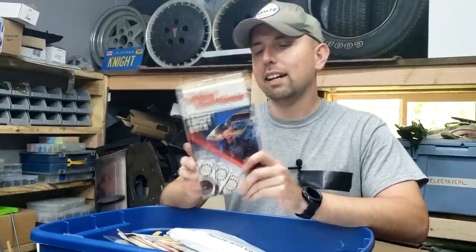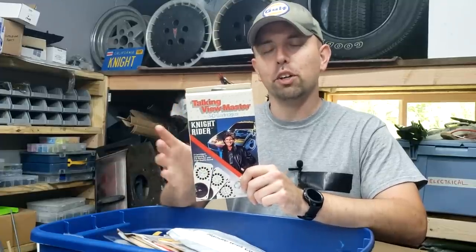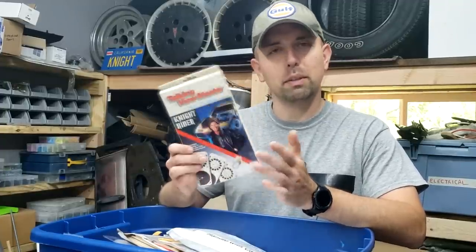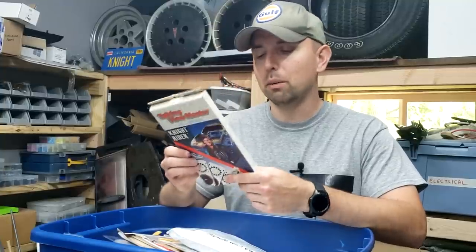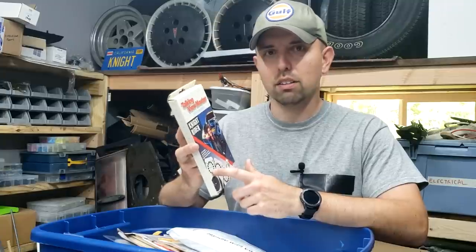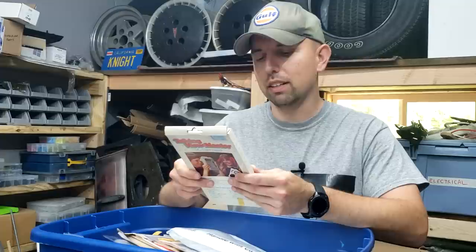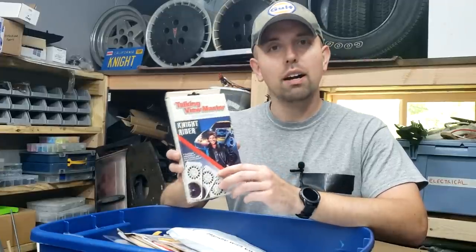Talking Viewmaster cartridges. I've kept this all these years because I've always been curious about the talking portion on these discs. Are they just clips from the show or is it something different? But I have yet to actually spend the money to buy the Talking Viewmaster so I can actually play these and see what's on them. I don't think I've ever really seen the Talking Viewmaster Knight Rider set before — I've seen just the regular Viewmaster discs, but never this Talking one. So I want to do some more exploring and figure out exactly what is on these. I know it's from Speed Demons, so I'm assuming they're just audio clips from the show.